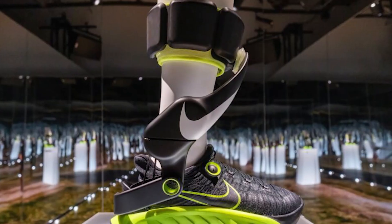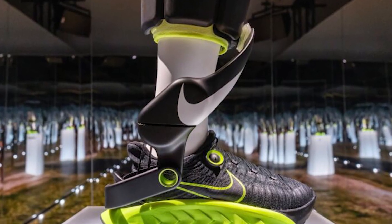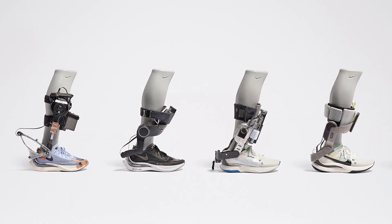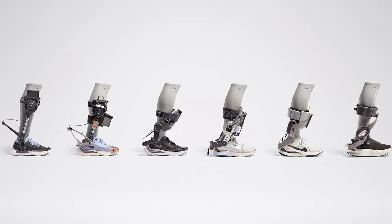It's sleek, minimal, and built for everyday athletes — people who run at a 10 to 12 minute mile pace. Unlike traditional running shoes, Amplify doesn't compete, it assists. It's for anyone who wants to move smarter, go farther, and save energy.